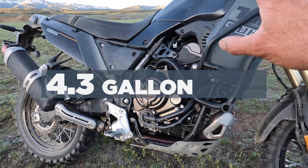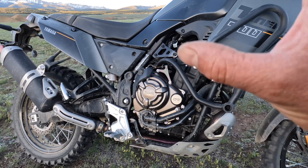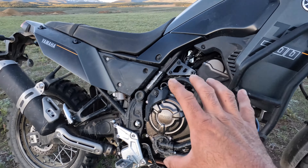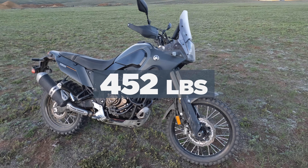This engine drinks from a 4.3-gallon fuel tank and delivers 43 miles per gallon. All fueled up, this motorcycle weighs in at 452 pounds.